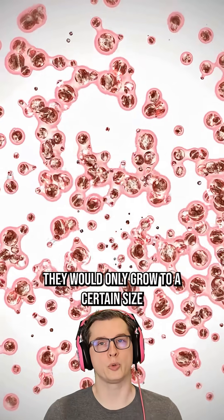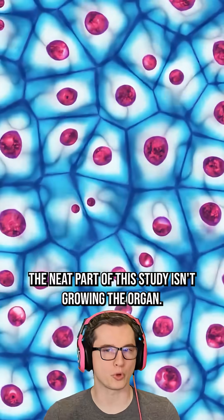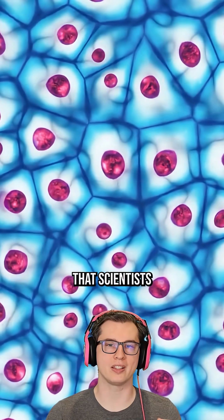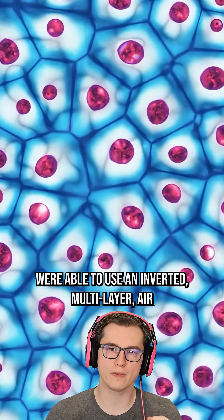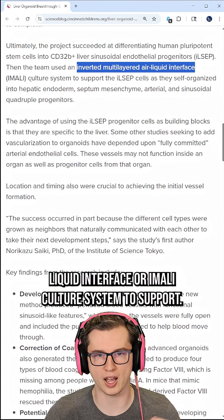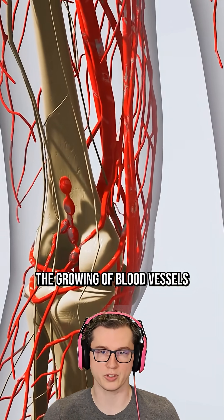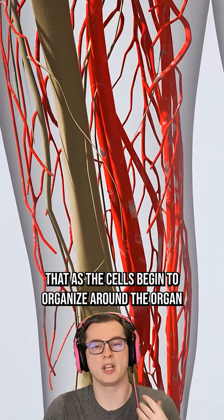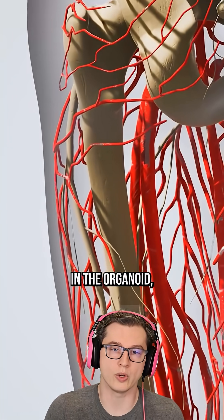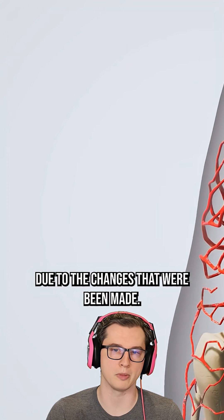Typically they would only grow to a certain size before they would be starved for blood. The neat part of this study isn't growing the organ — it's that scientists were able to use an inverted multilayer air liquid interface, or IMALI culture system, to support the growing of blood vessels, so that as the cells began to organize around the organoid, it began to naturally vascularize.